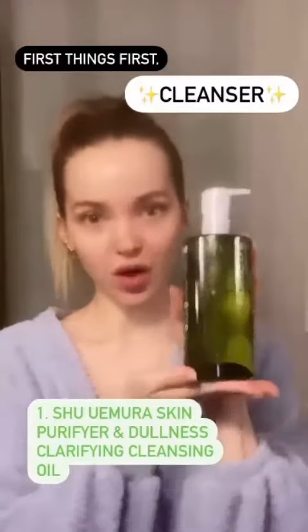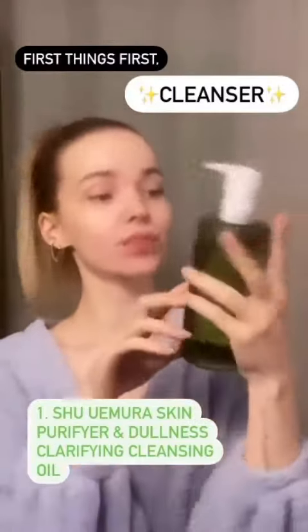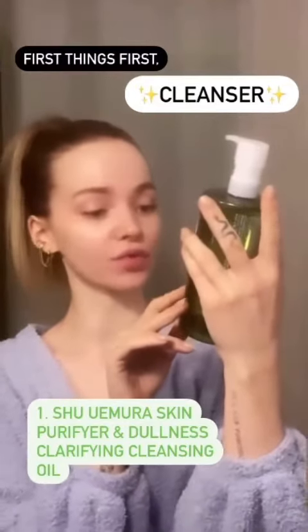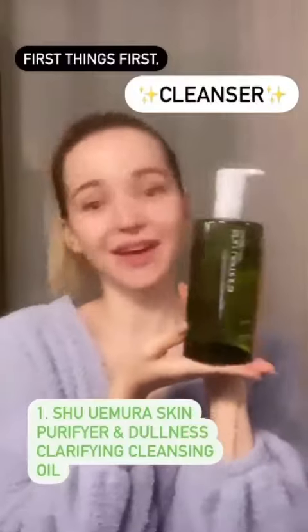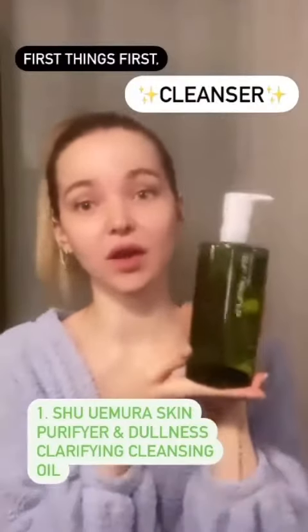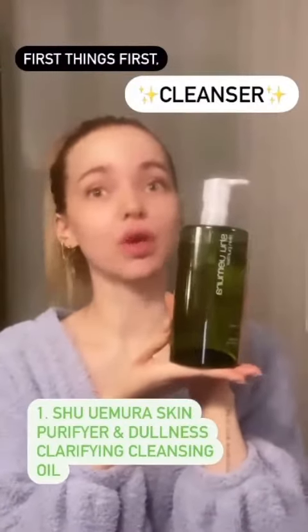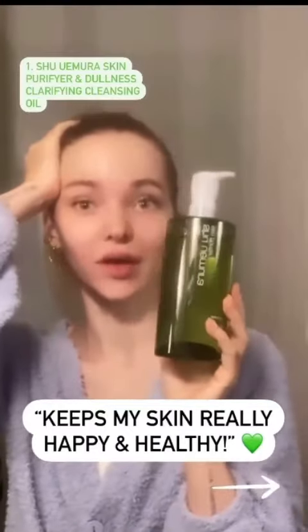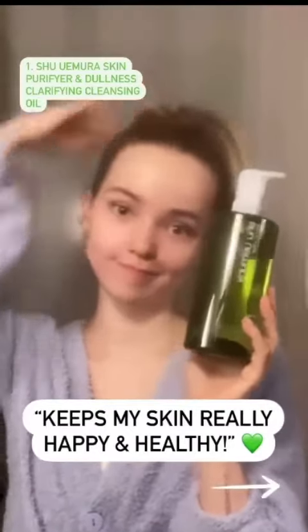My number one favorite product is my cleanser. This is the Shu Emura Skin Purifier Anti-Oxy Pollutant and Dullness Clarifying Cleansing Oil. I don't really have acne-prone skin — I'm very lucky — but I do get dry skin. I can't really use a cleanser with salicylic acid, and oil bases are better for me, so it just keeps my skin really happy, healthy, takes my makeup off. It's really all I need.